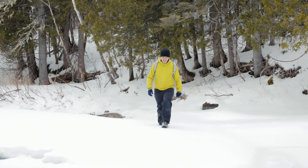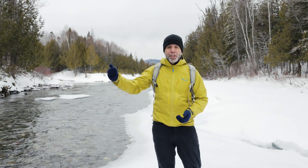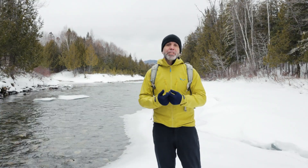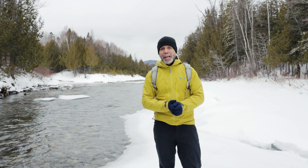La base de toute sortie en plein air, c'est la préparation. Que vous vouliez aller faire de la pêche blanche sur la baie des Chaleurs ou comme moi aujourd'hui marcher tout près d'une rivière, il faut que vous ayez prévu des équipements de sécurité qui pourraient vous venir en aide en cas que vous passiez à travers la glace.